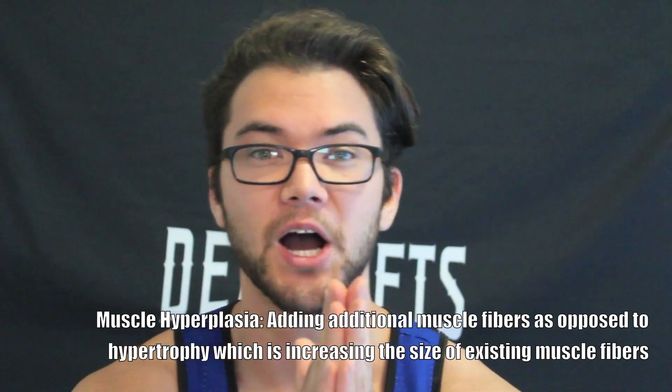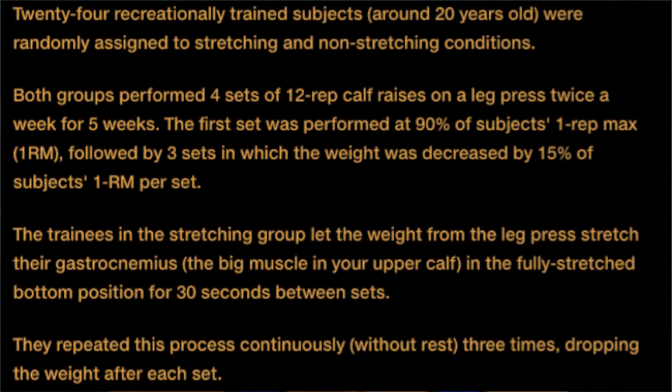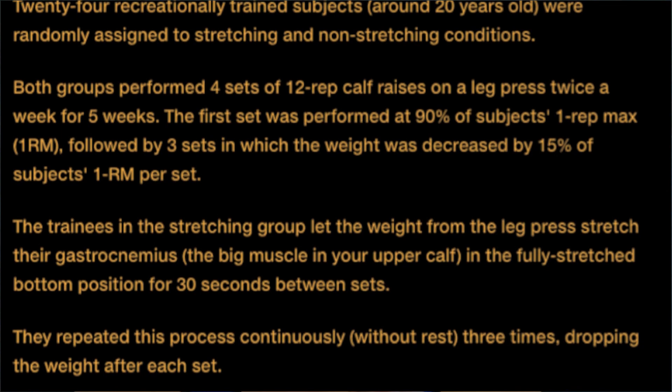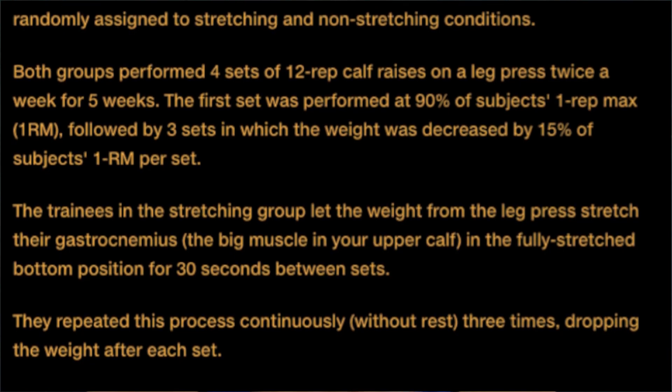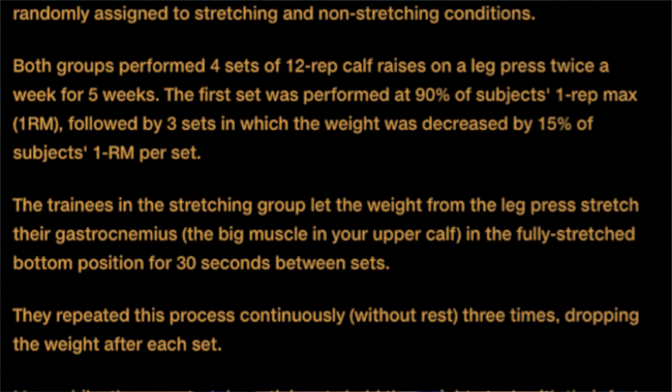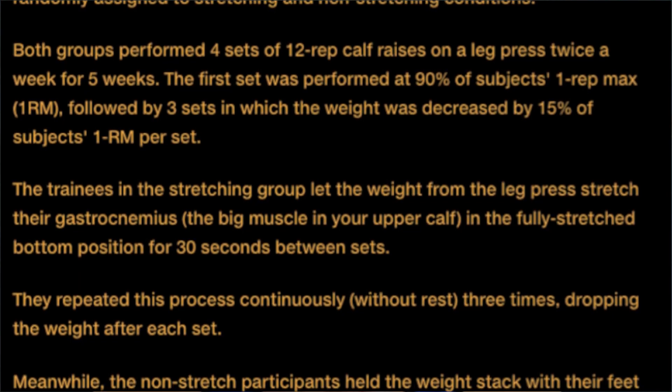Now with the study's flaws out of the way, let's dive into the good parts and how you can apply some of the findings in your own training. Muscle hyperplasia is something that can be manipulated, though it is relatively unknown and inconsistent in human studies. There is one study — known as the Tampa study by Dr. Jacob Wilson — in which 24 recreationally trained subjects around 20 years old were randomly assigned to stretching and non-stretching conditions. Both groups performed four sets of 12-rep calf raises on a leg press twice a week for five weeks.